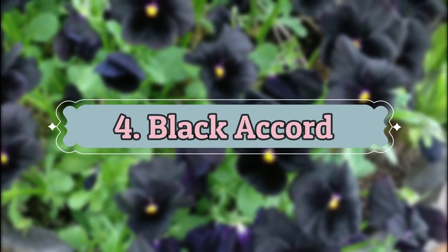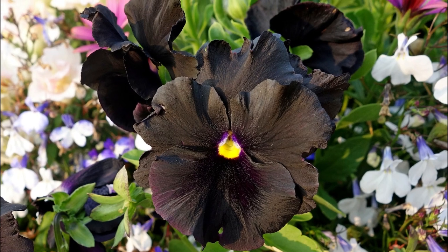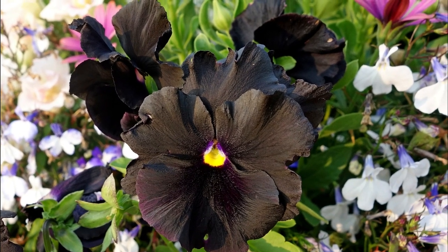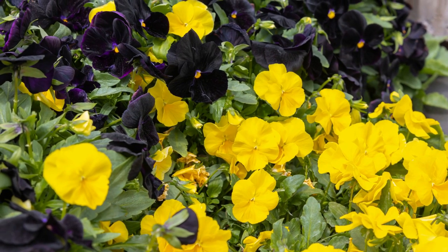Number 4: Black Accord. If you're obsessed with the black color and want to include it in your garden, then this is it. Pair it with yellow pansies or chartreuse tulips for amazing contrast.